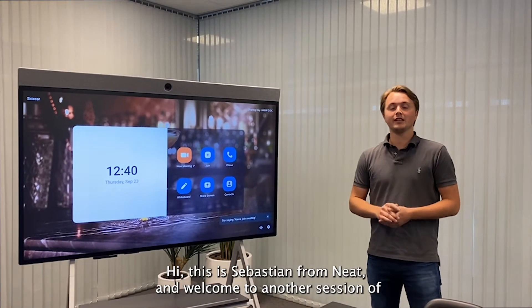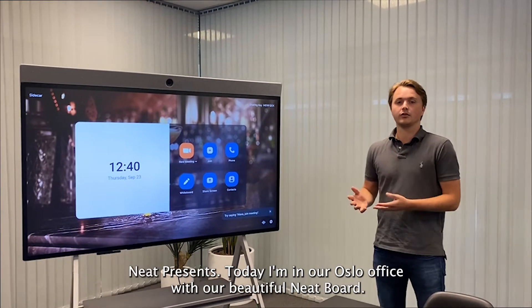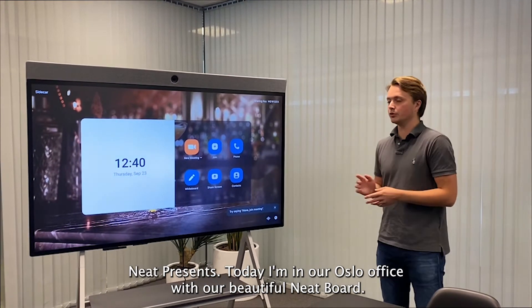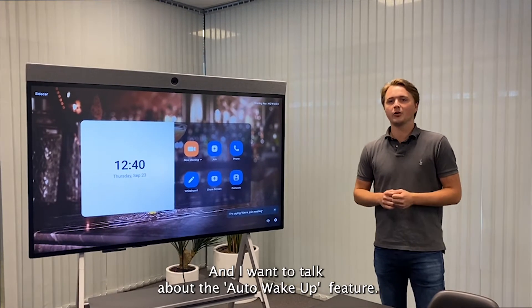Hi, this is Sebastian from Neat, and welcome to another session of Neat Presents. Today I'm in our Oslo office with our beautiful Neat Board, and I want to talk about the auto wake-up feature.